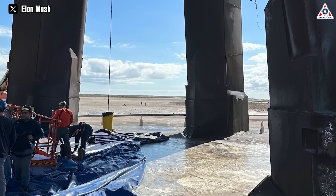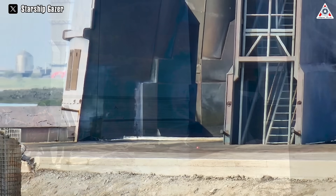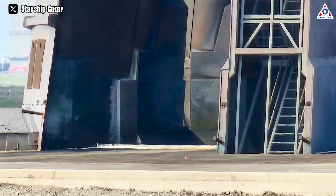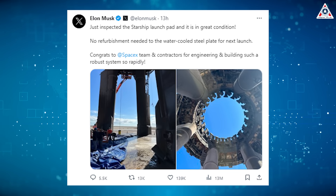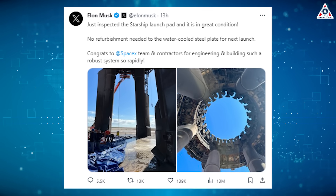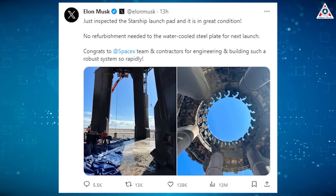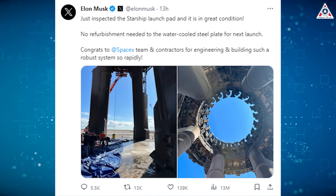What many people are curious about now is the actual condition of the launch pad system, or Stage 0. And things are truly fantastic down here. While we were still curious to see the condition of the cooling steel plate, Musk recently posted an announcement with live images directly below the launch pad, captioned: "Just inspected the Starship launch pad and it is in great condition. No refurbishment needed to the water-cooled steel plate for next launch. Congrats to SpaceX team and contractors for engineering and building such a robust system so rapidly."